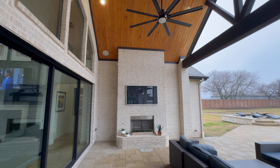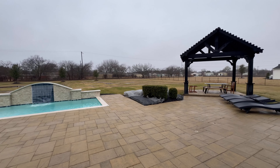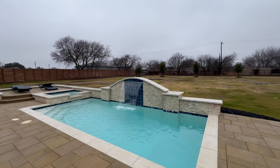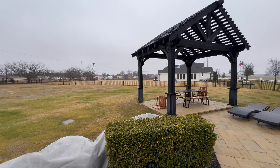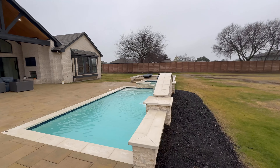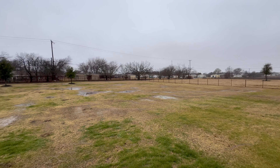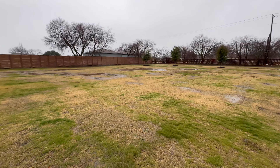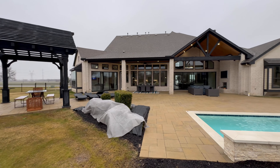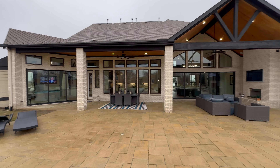Here we go — nice covered patio with the fireplace and pool. Look at all this room! Full disclosure, the pool does not come with the model homes, but it gives you a good idea of what it would look like. Once this model is for sale, the pool will definitely come with it. Lots and lots of room y'all — huge lot. That covered patio extends quite a ways over here, and there's a pergola right here as well — very unique.